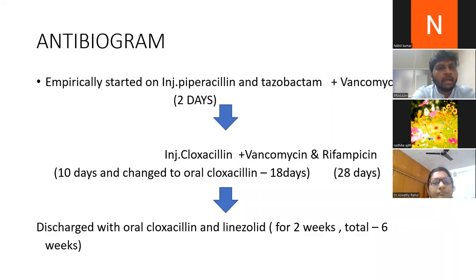The baby was empirically started on injection piperacillin-tazobactam plus vancomycin. Initially piperacillin-tazobactam was given for two days. Once the blood culture showed MSSA, we switched to cloxacillin and continued vancomycin, because of the severity of infection.